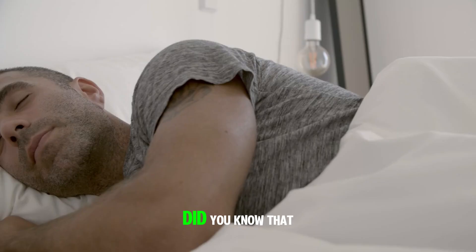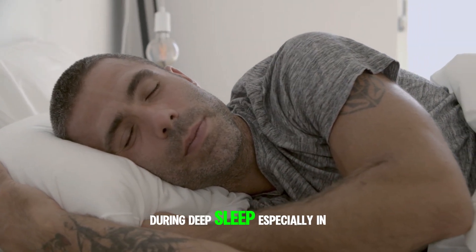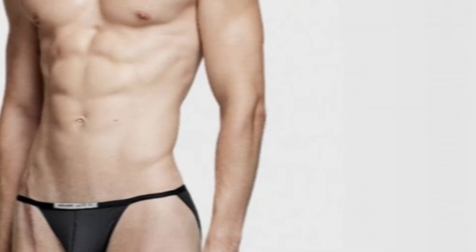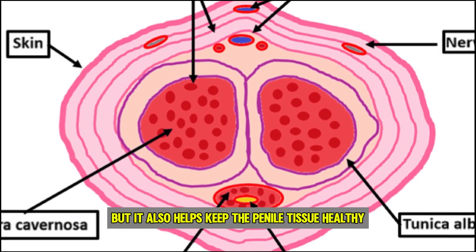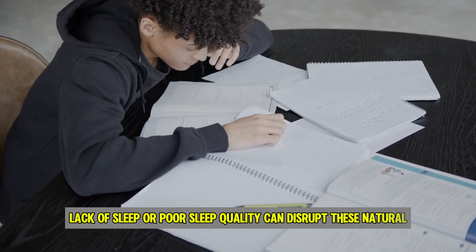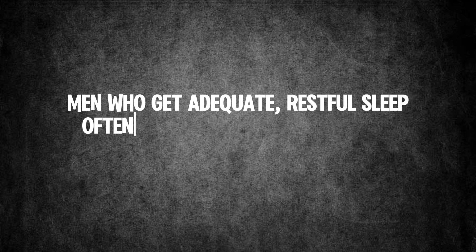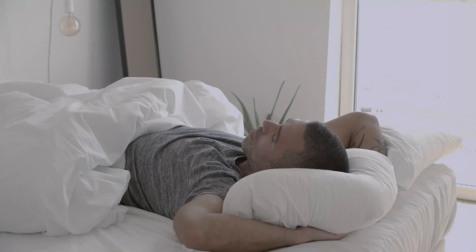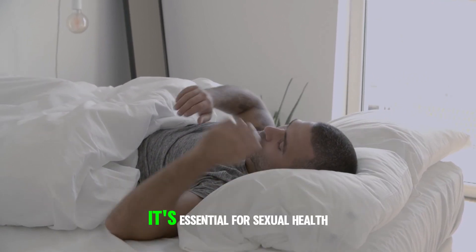Did you know that sleep quality can have a direct effect on erectile function? During deep sleep, especially in the REM (rapid eye movement) phase, men naturally experience several erections. This not only indicates that the body is functioning properly, but it also helps keep the penile tissue healthy. Lack of sleep or poor sleep quality can disrupt these natural nocturnal erections and lead to sexual health issues. Studies have shown that men who get adequate, restful sleep often experience better hormonal balance, especially in testosterone levels, which can significantly boost erectile health. Aiming for seven to eight hours of quality sleep each night isn't just good for overall well-being — it's essential for sexual health too.